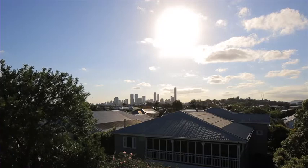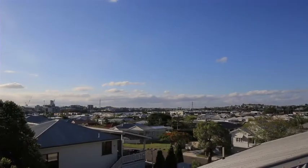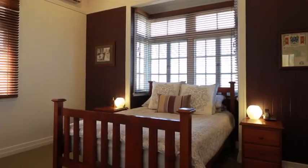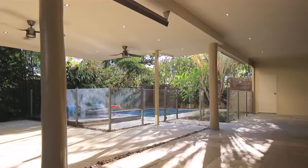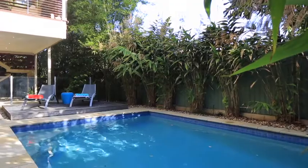Features include oversized rooftop terrace capturing amazing 360-degree views of the Brisbane landscape, modern kitchen with quality appliances, multiple living and entertaining areas, covered patio and sparkling in-ground pool. All of this plus more on a private fully fenced 607 square metre allotment.